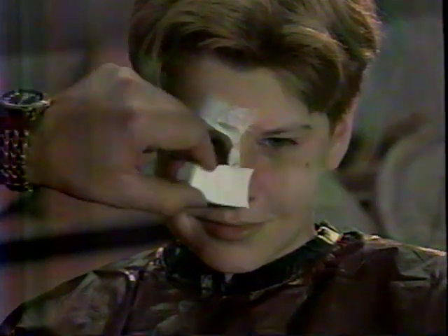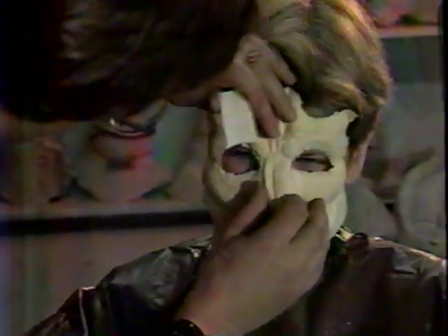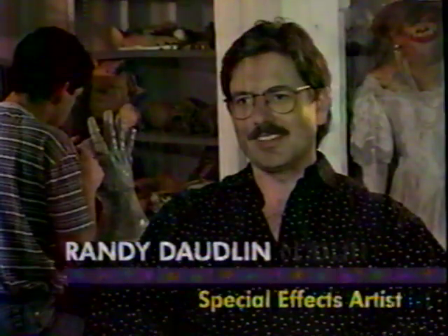I'm self-taught. When I started 12 years ago, there weren't any schools, so I just bought a lot of books. I loved monster movies as a kid, so I just read up and experimented, and the rest is history.